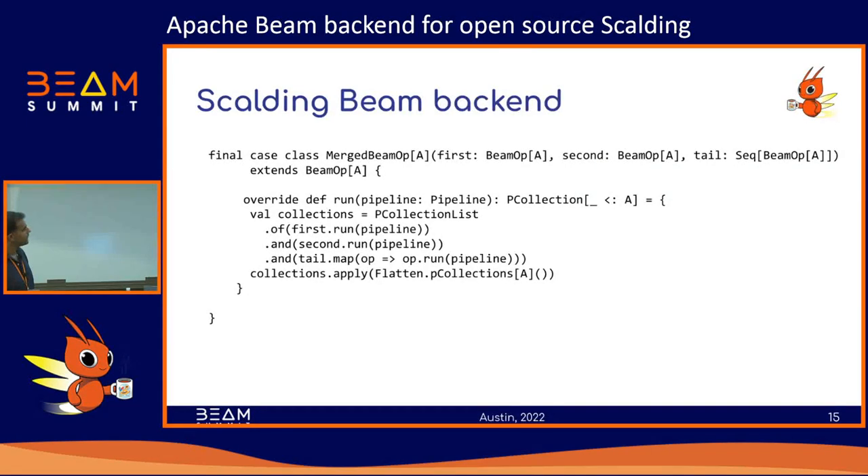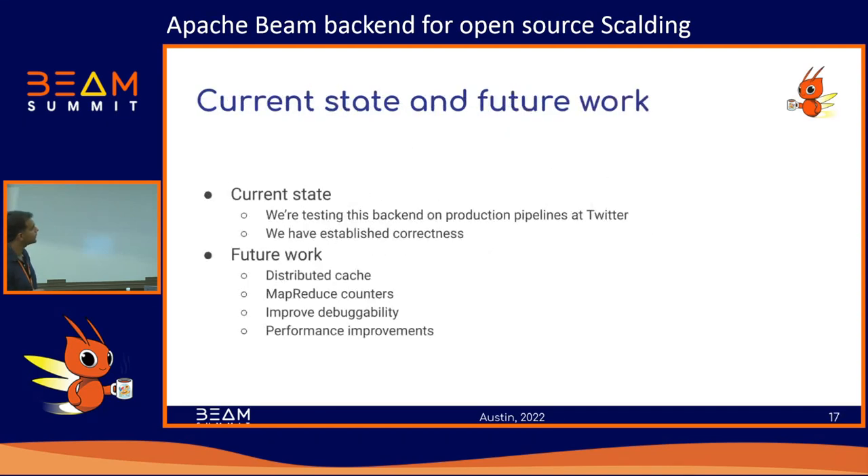And that's the entire implementation of a very simple operation on a Scalding TypePipe, which gives you a sense of how you go about implementing a backend. Where are we right now? We are currently testing these pipelines by deploying them on Google Dataflow using the Scalding Beam backend. We have tested this on pretty complex pipelines written by users — we have very complicated Scalding jobs running at Twitter. What we've established up to this point is correctness: if you wrote a Scalding job and deployed it with the Beam backend, the results are exactly the same as what cascading would have produced.